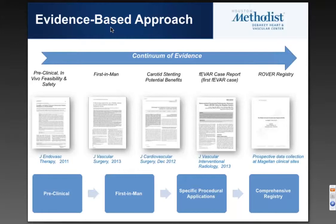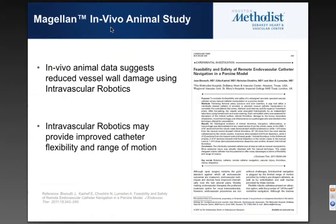This is a depiction of the literature we have amassed around the catheter. There is some preclinical work — really safety data on animal studies. There is our first-in-man presentation of 20 cases. Some carotid stenting potential benefits, FEVAR case reports, and we are progressing toward a substantial clinical caseload with the Rover Registry.